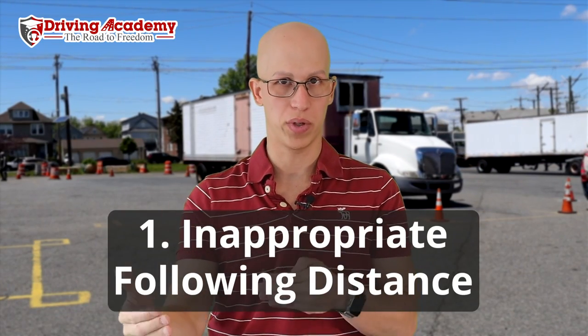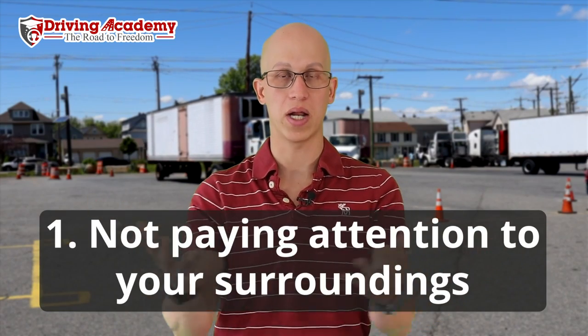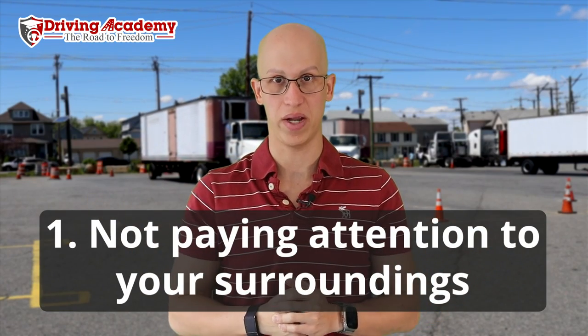There are really two main reasons why truck drivers get into accidents. Reason number one is that their following distance is not the proper following distance, which means that most of the time they're going too fast and they don't have enough space between them and whatever obstacles are in front of them to come to a complete stop. And then the second most important reason is not checking your mirrors and not understanding your surroundings enough.